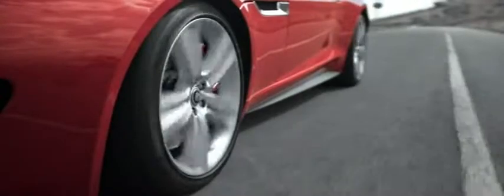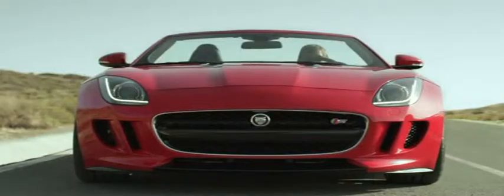So the F-Type doesn't just feel alive. It also stops death.